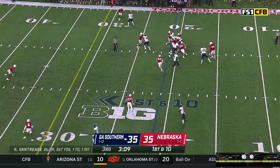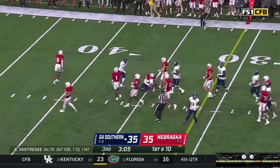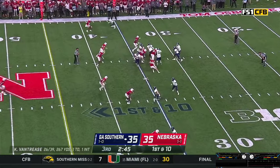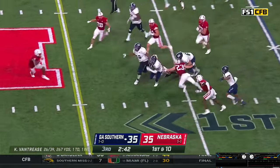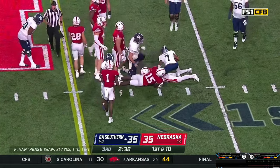Gets it, hands it off to White — breaks through. Garrett Nelson wraps him up. Vantrese has trips to the near side, one wide out split right — they throw a little bubble screen. Pass caught by Hood and he's got about 8 yards.